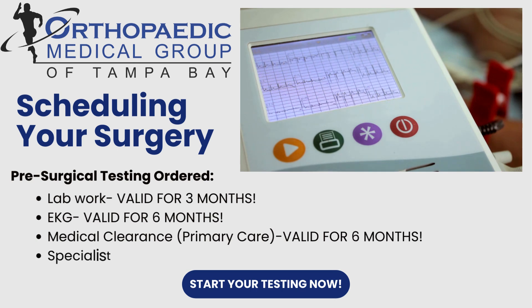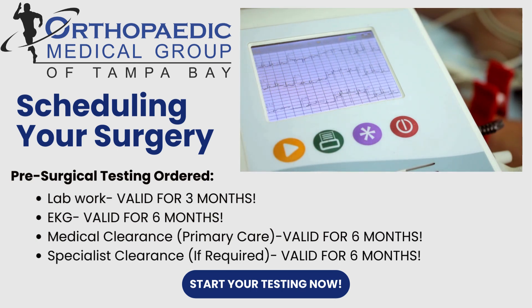If you see other specialists, such as a cardiologist, you may be asked to see them as well. Test results are valid for three to six months.